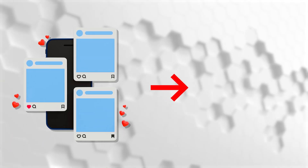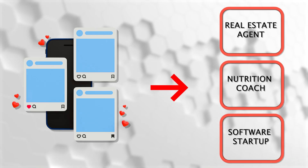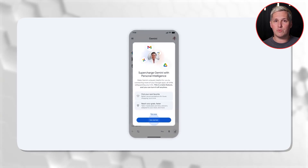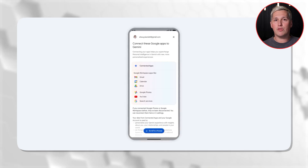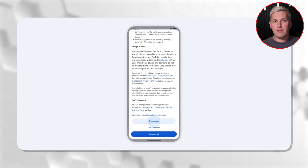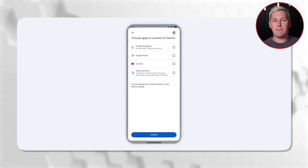Here is what this looks like in the real world. Imagine you are managing social posts for three different clients — one is a real estate agent, one is a nutrition coach, and one is a software startup. Without personal intelligence, you would need three separate chats with three separate context dumps every time you need Gemini to help. With personal intelligence, Gemini remembers which client prefers casual tone versus formal, which one needs posts on Tuesday and Thursday versus daily, and which visual style matches their brand. You stop re-explaining your business every session and start working at the speed your competition cannot match.